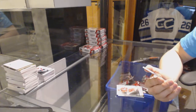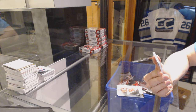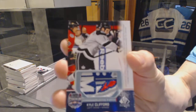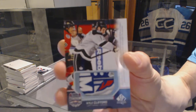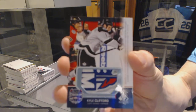And — we've got a stadium series commemorative patch numbered 8 of 8 for the LA Kings, Kyle Clifford! We're going for the rainbow!